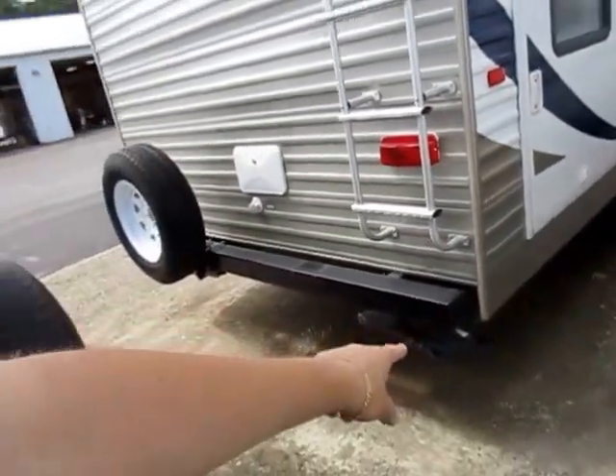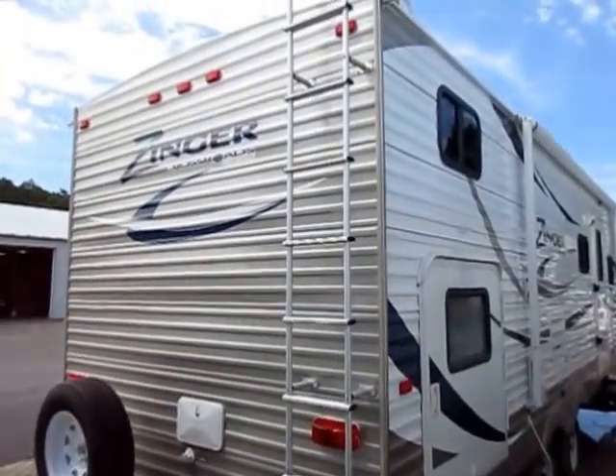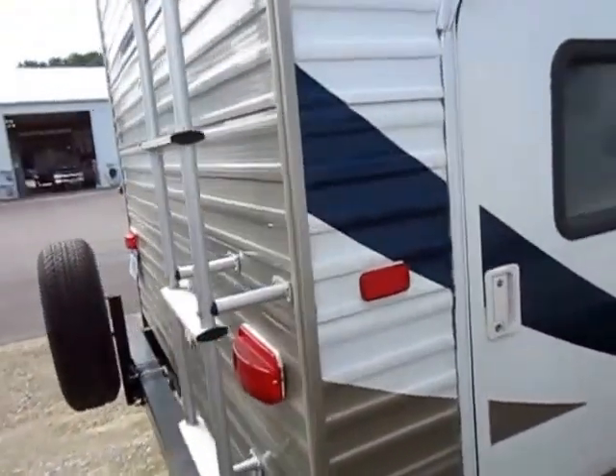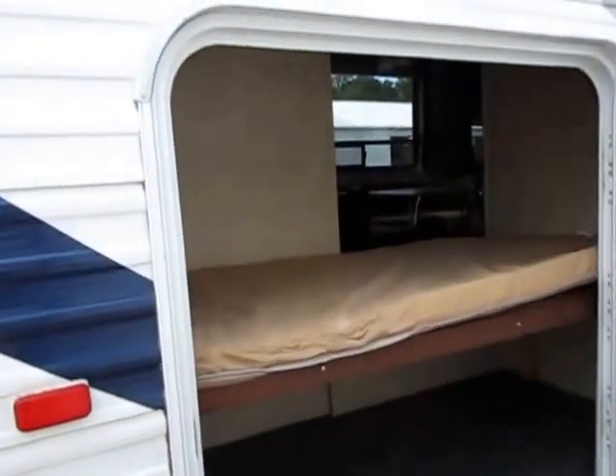We do have a gas grill connection back here. So if you want to add a bumper-mounted grill, you could do that. Those are easy aftermarket add-ons. Otherwise you can just get a normal gas grill connector and put your normal patio grill on there.